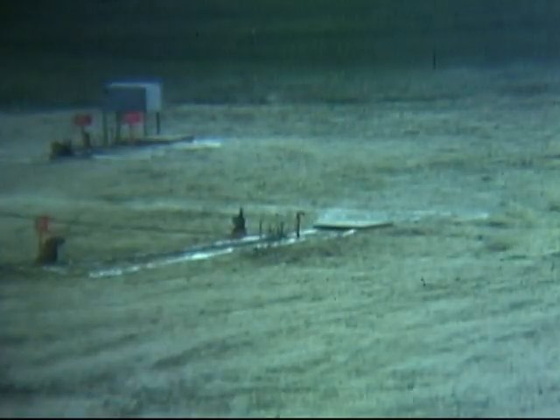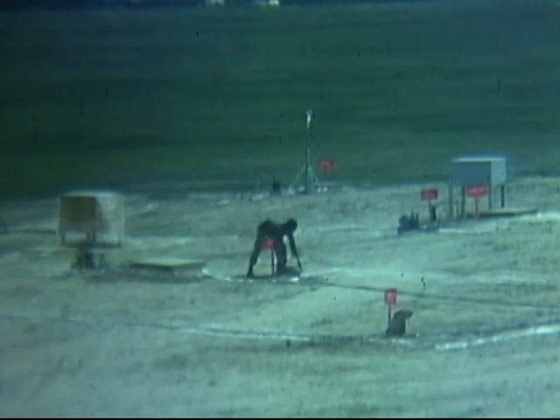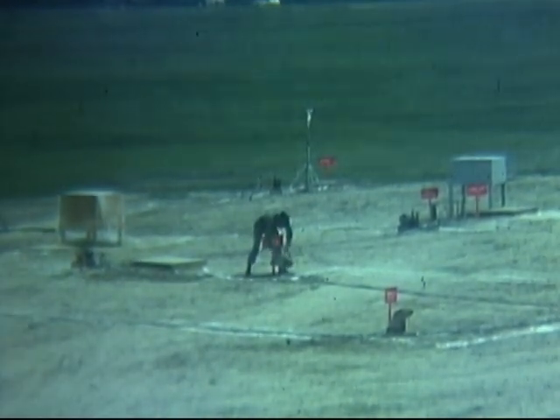Chemical sampling devices along the tunnel route measured agent concentration at various points. In some of the tests, a wet blanket, a plastic sheet, and a plywood panel were placed in the tunnel to determine whether these barriers would retard the flow of agent. These barriers were all defeated by the agent cloud. In this particular film sequence, however, no barriers were employed.